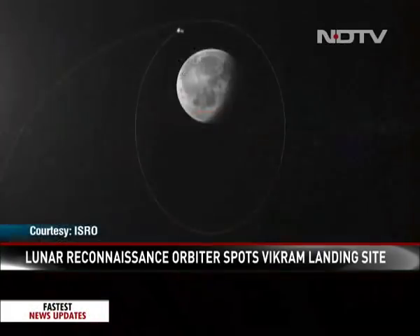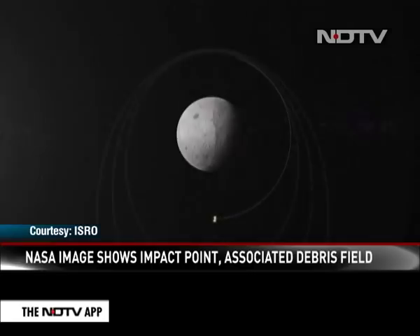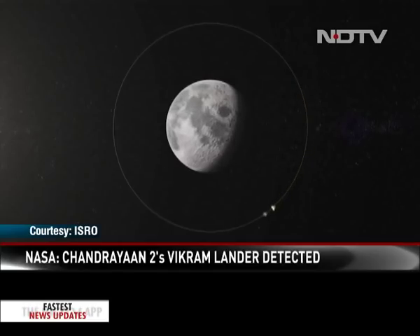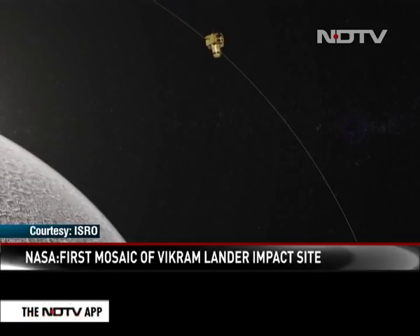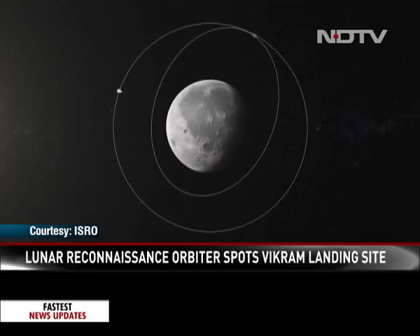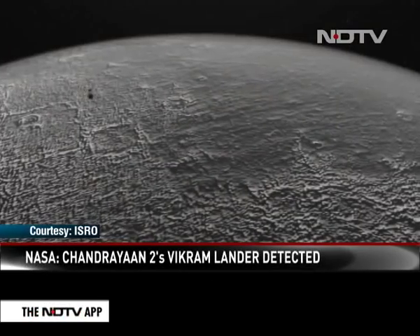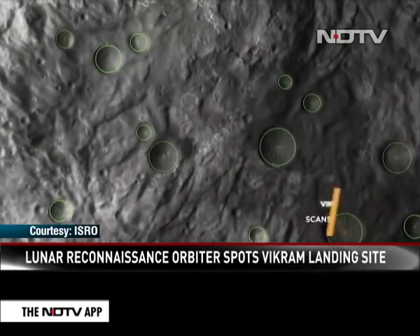In the days after the attempt to land on the lunar surface, ISRO confirmed they had lost all communications. NASA had said Chandrayaan-2 had a hard landing and released pictures of the targeted land site. The lunar lander Vikram, one of three components of Chandrayaan-2, stopped transmitting signals just about two kilometers from the surface. Vikram and the lunar rover were scheduled to operate for one lunar day — equal to 14 Earth days — and carry out surface and subsurface experiments. The lunar orbiter, still in orbit around the Moon, is expected to be operational for seven years.